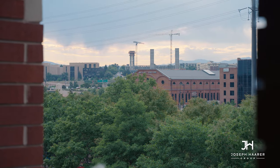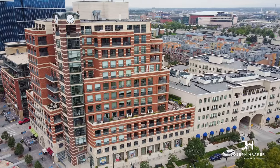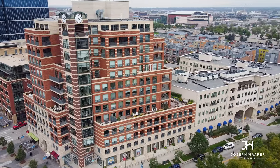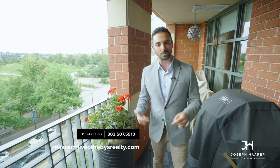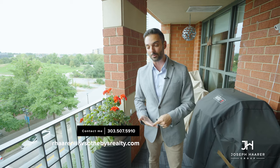The unit also has plenty of storage and two covered garage parking spaces. That's it for this tour of 1590 Little Raven Street. If you want a private tour of this unit, please reach out — my contact information is below. Like, subscribe, and comment with what you think of this unit. We'll see you next time.